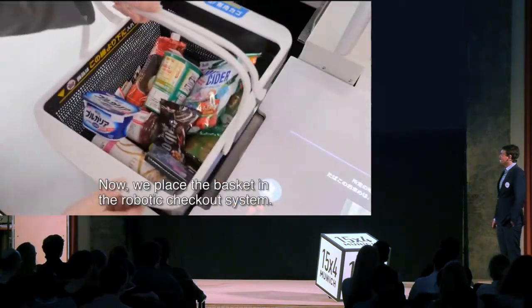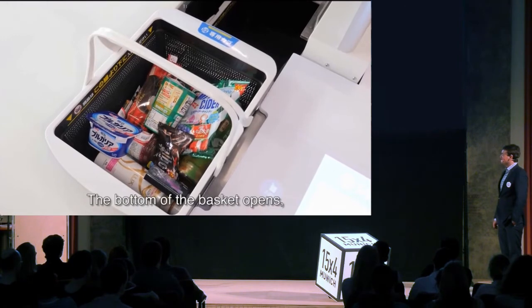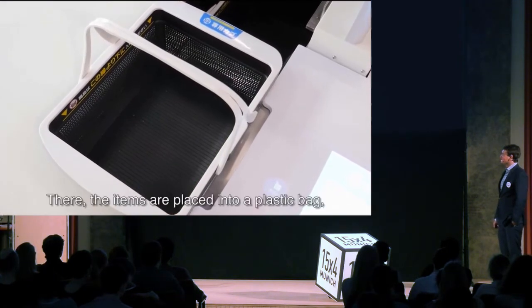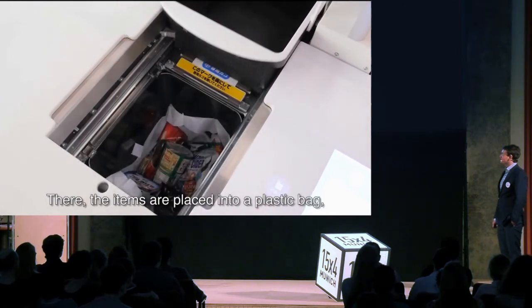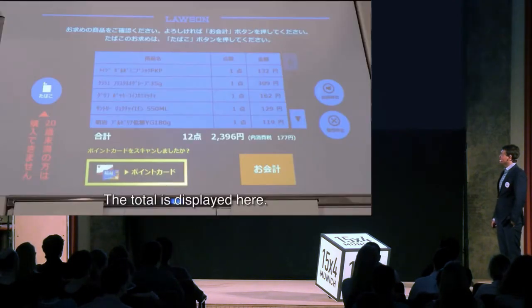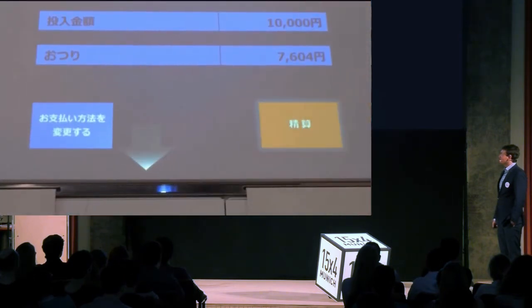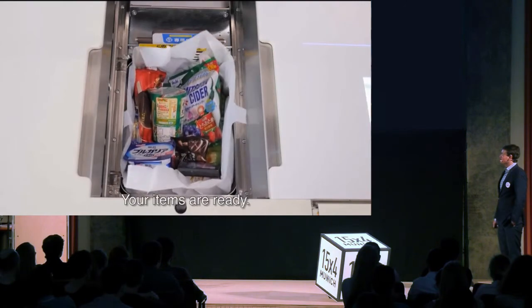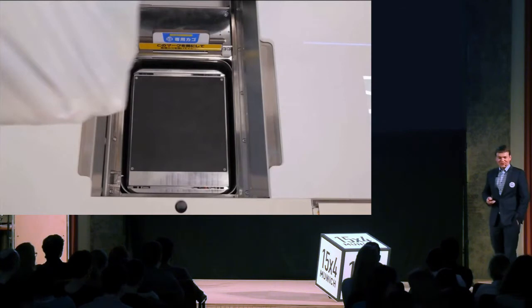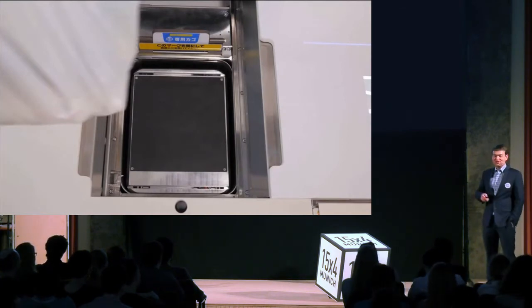We place the basket in the robotic checkout system, the bottom of the basket opens, and the items go down below. The items are placed into a plastic bag and the RFID tags are read. The total is displayed — all that's left is to pay. Your items are ready.